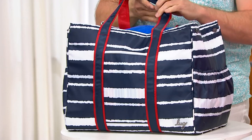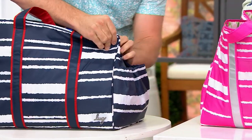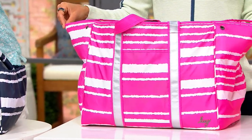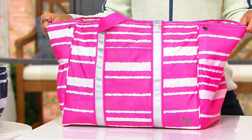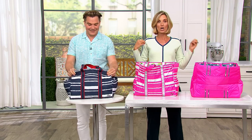It goes down to a little bit smaller if that's what you want, but I can't believe the price — $49.98 for one of the largest Lug bags you will ever see. It's great for going to the beach, going to the lake, bringing all your stuff. It's great as a back-of-the-car bag.